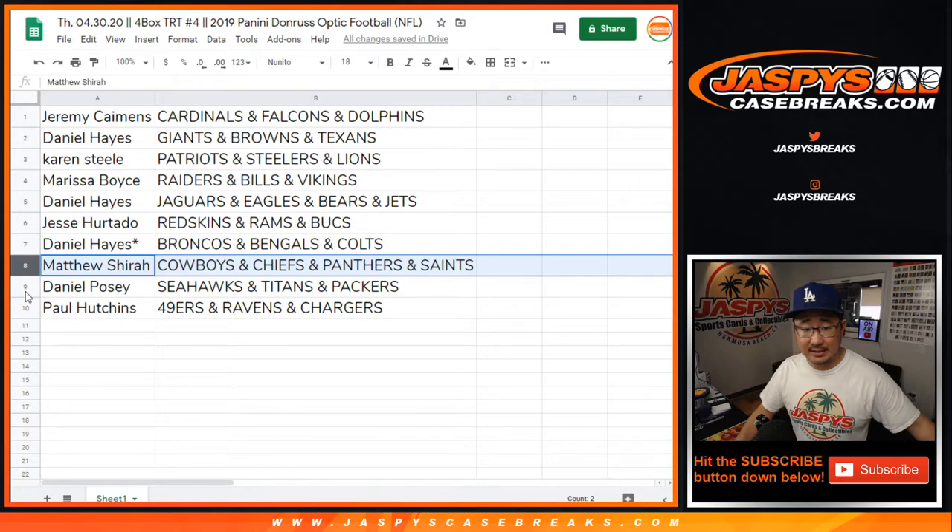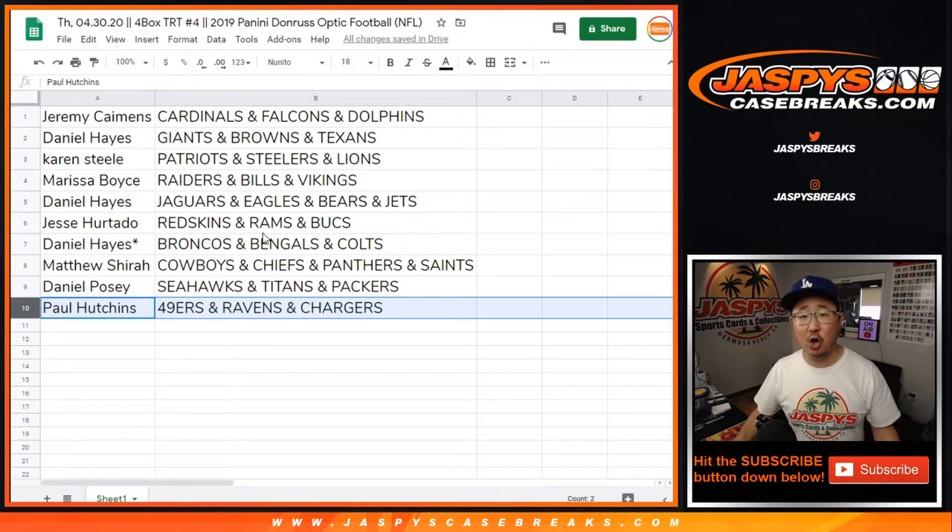Matthew with the Cowboys, Chiefs, Panthers, Saints. Daniel with the Seahawks, Titans, Packers. And Paul with the Niners, Ravens, Chargers.